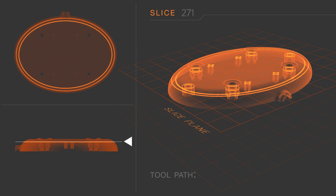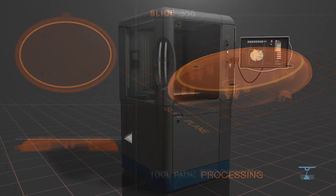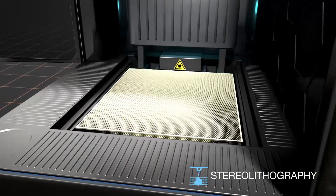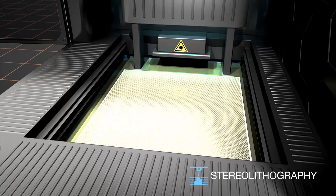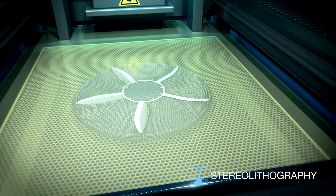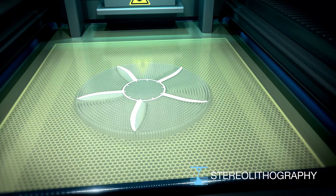That creates a tool path that's sent to the machine. And once that tool path is finished on that layer, the table index is down and the next layer builds. That's the additive process — your part grows from nothing into a full 3D geometry.